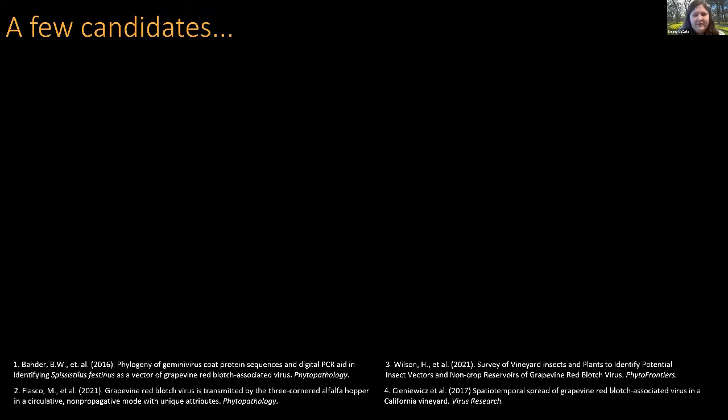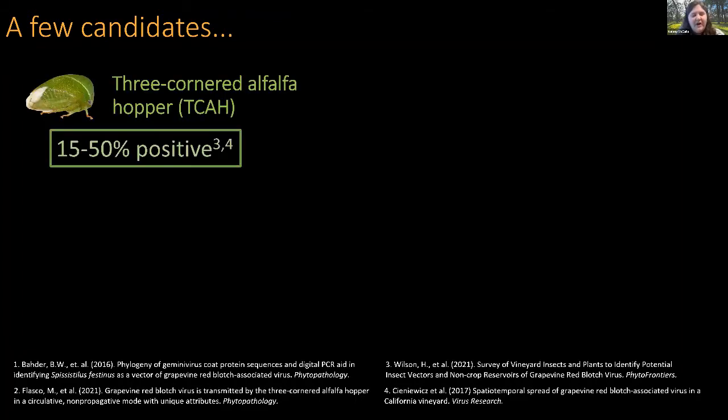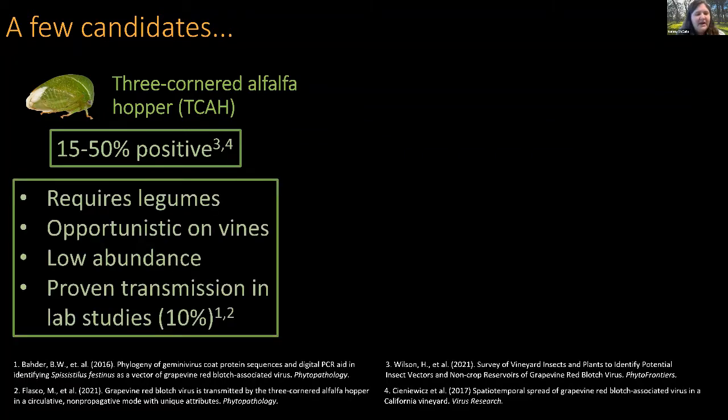We've had quite a few vector candidates over the years. The major one is the three-cornered alfalfa hopper (TCAH). Previous studies found 15% and 50% of TCAH samples positive for the red blotch virus. This insect requires legumes to complete its development and reproduce, and is an opportunistic feeder on the vine, moving there once ground covers or leguminous plants are depleted. Multiple studies now show TCAH can transmit the virus, with Flasko et al. 2021 showing a 10% transmission rate from infected to uninfected vines.